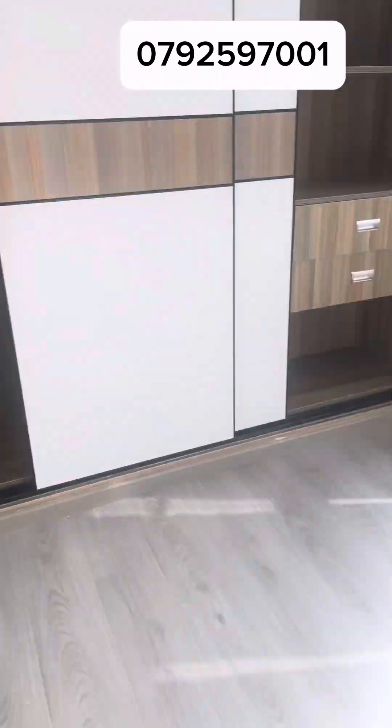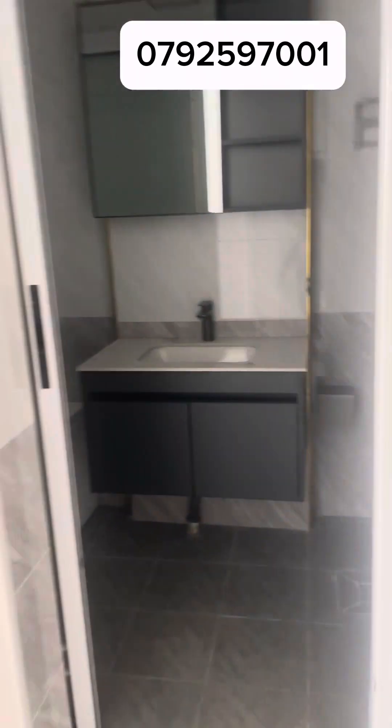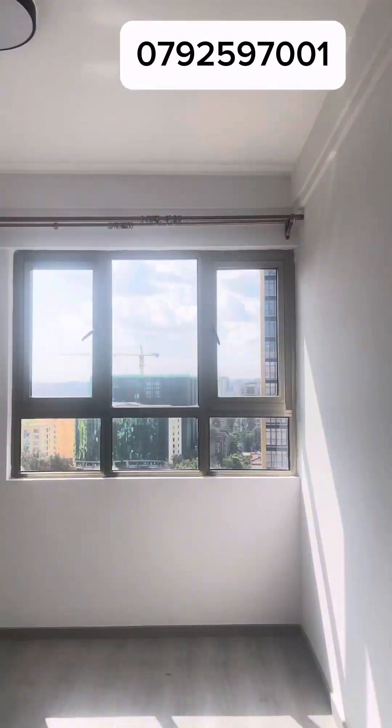Let the video speak for itself — I know it's in fast forward motion but you get the point. The point here is: do you need an Airbnb? Then contact me. That's the bathtub I was talking about — and it's big. Look at the finishing. Do you need an Airbnb in Kambu Road or Ruaka? I've got you.